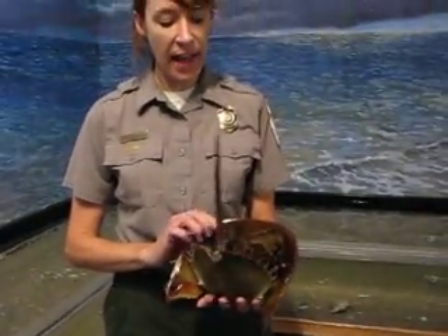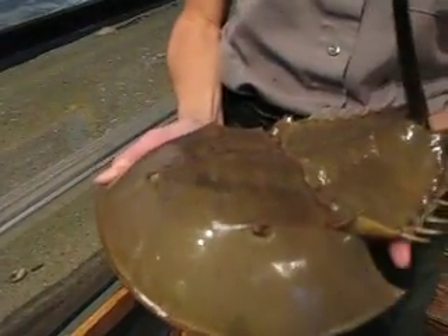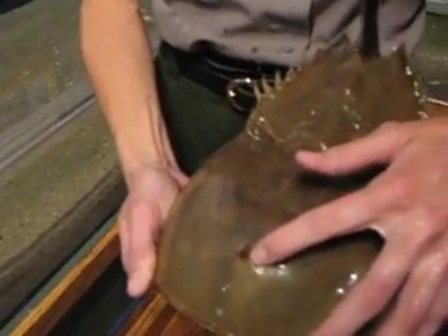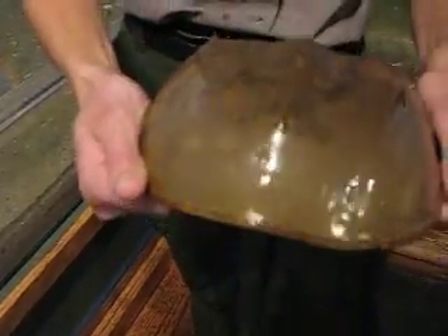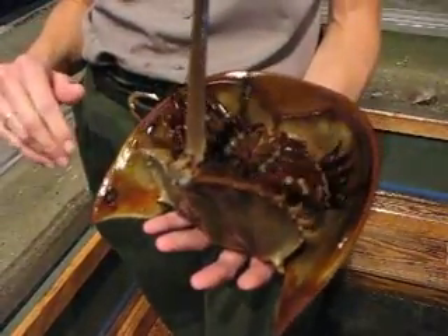These guys actually have ten eyes. On the front here they have compound eyes that kind of work like the eyes of a bee or a fly — they see a lot of little images. Right here in the front of the shell they have simple eyes that are very similar to our eyes. And then underneath the shell they actually have microscopic eyes that are more like eye spots — they see the differences between light and dark.